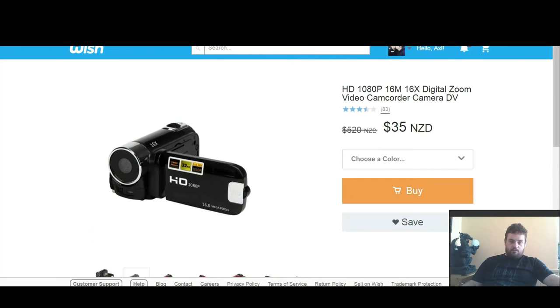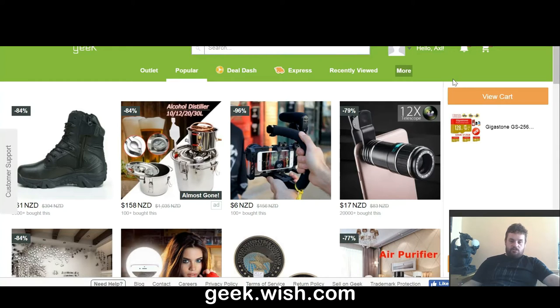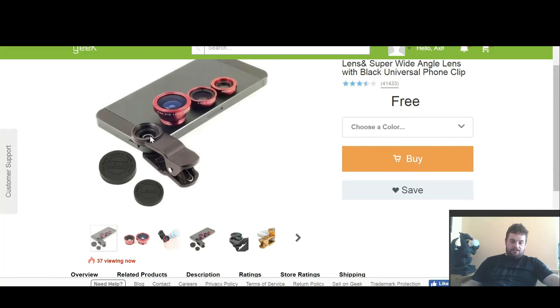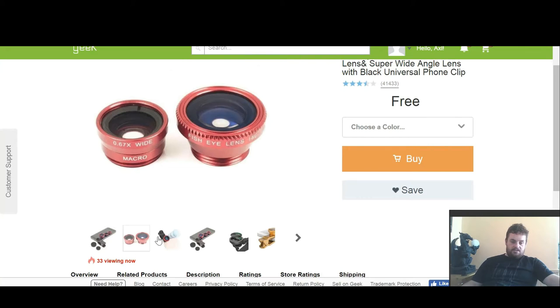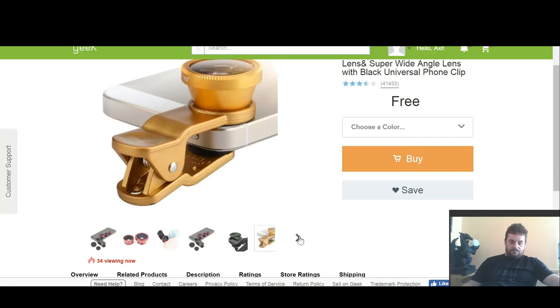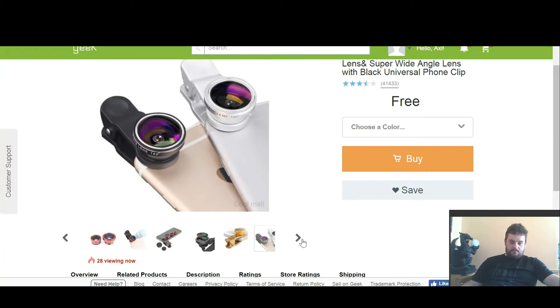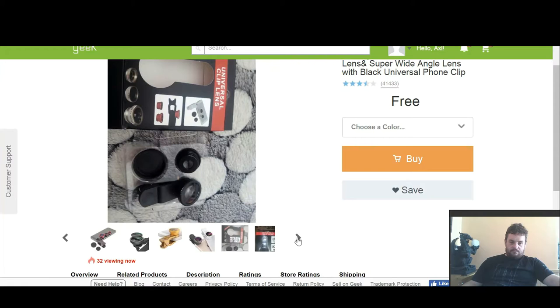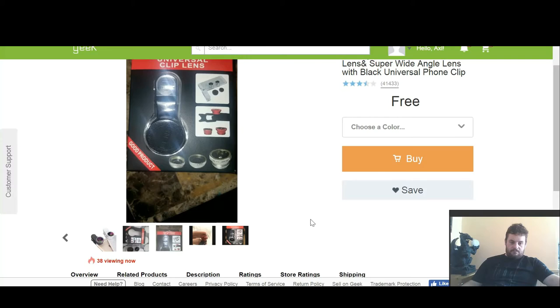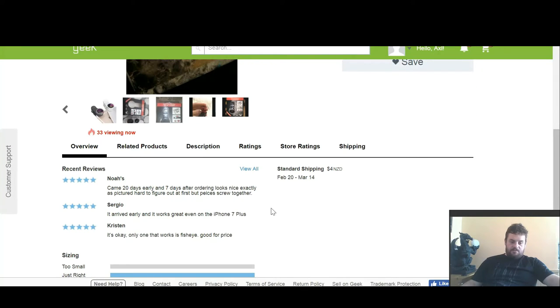So that's what I got from Wish. I also went on to Geek, which I'm pretty sure is owned by Wish as well. And I got a mobile phone camera lens kit. Basically you snap this onto your phone where the camera is and it gives you fisheye and wide angles and what not. The reviews have been pretty good too.